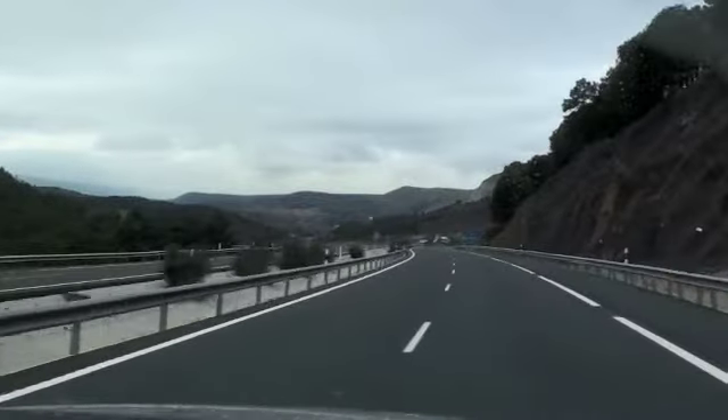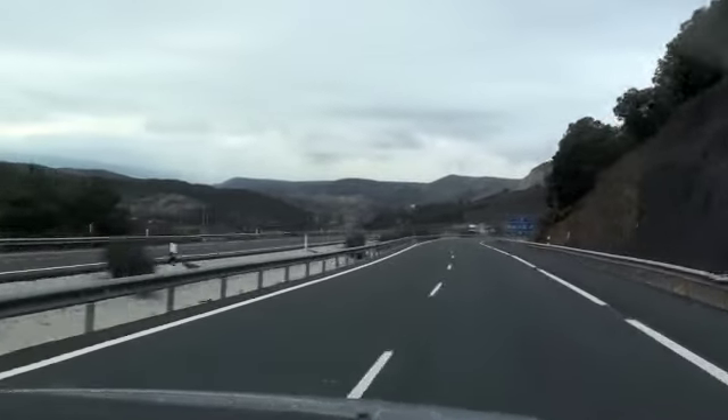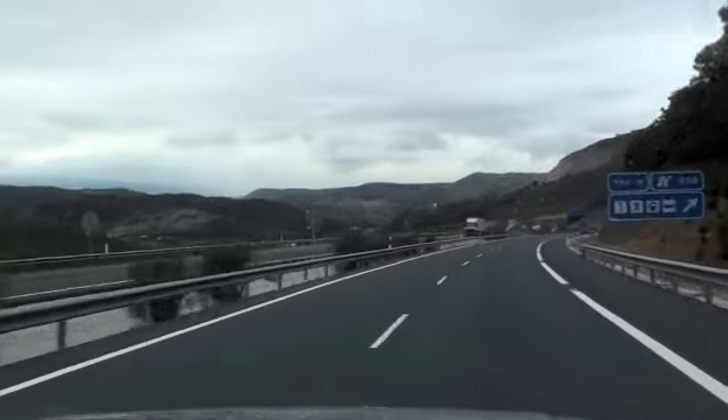Other side of the pass, the snow is gone. No more than five kilometers.